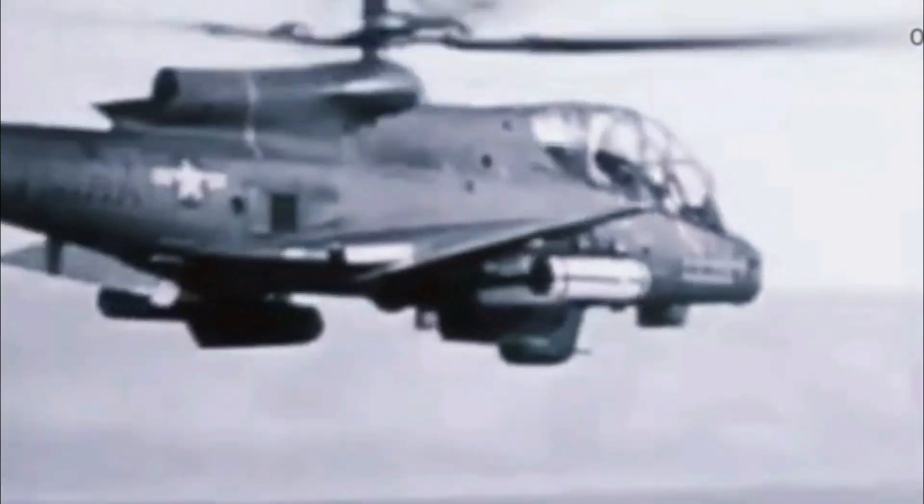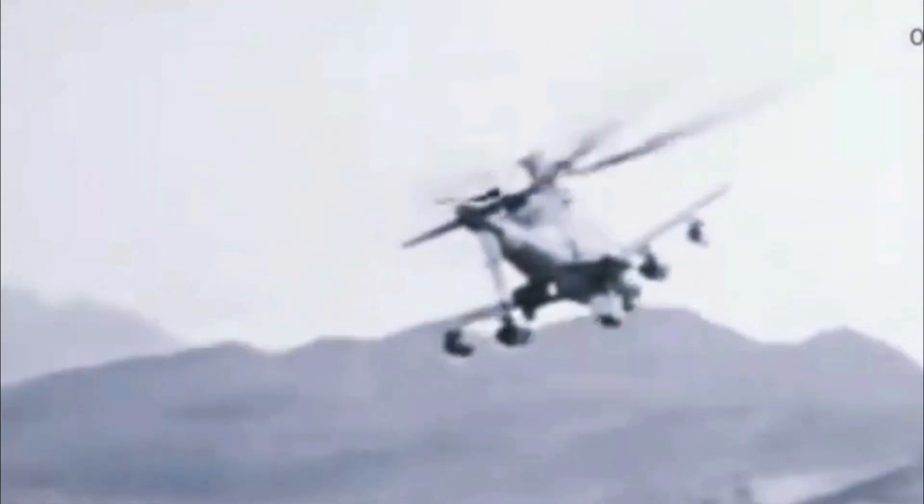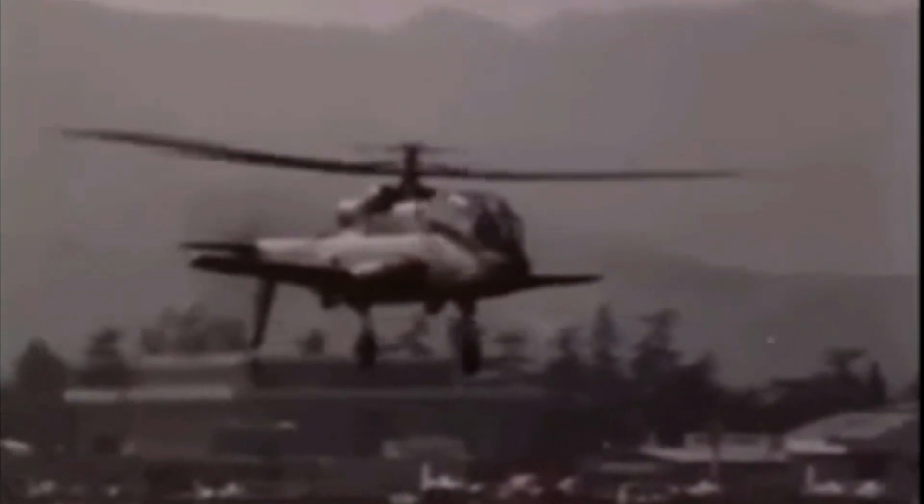Despite its awkward look on the ground, the AH-56A was incredibly agile and fast in flight. This impressive performance came from an innovative propulsion system centered around a 3,435-horsepower General Electric shaft turbine engine, which powered a rigid four-bladed main rotor, the anti-torque rotor, and the pusher propeller at the tail's end. In vertical and hovering flight, all power went to the main and anti-torque rotors. During forward flight, most of the power was redirected to the pusher propeller, with lift provided by the stub wings and the windmilling main rotor.